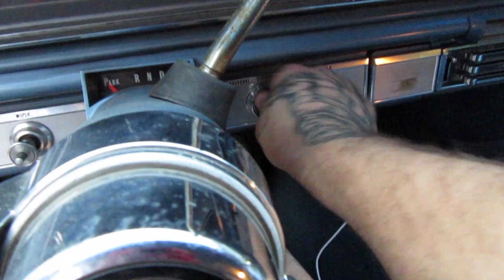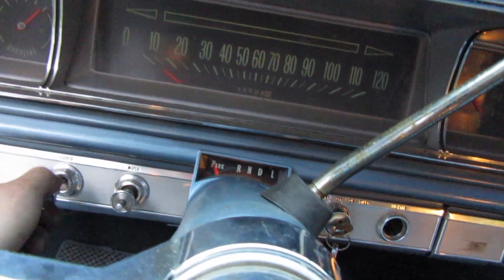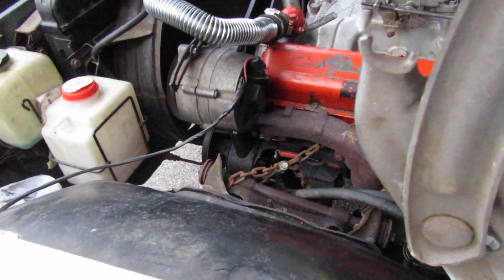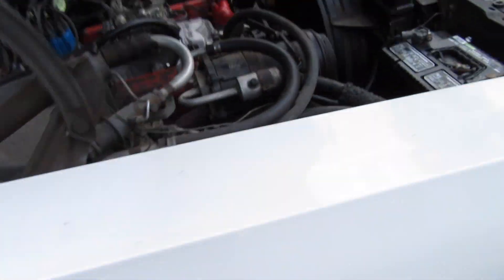Let's see if it'll fire right up. Oh yeah! This thing purrs like a kitten. The motor does move a little bit, but it'll work for now. I'm gonna put a motor mount in it this week, but I definitely want to take her up the road and see how she goes.